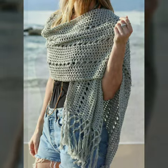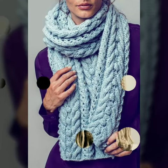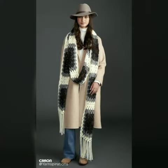In our channel you will find different types of things. All these designs are so beautiful, stylish, and trendy. I must suggest you to watch this video till the end.